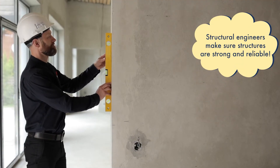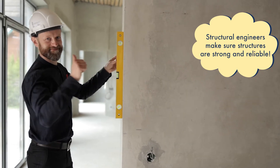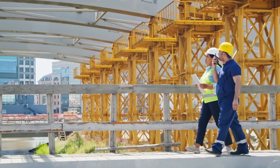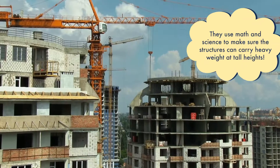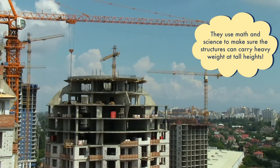Structural engineers have the big responsibility to make sure that large structures like these are strong and have a solid and reliable foundation. This is to make sure that the building doesn't fall apart. They use math and science to design large structures so that skyscrapers and bridges can handle large loads and high amounts of weight.